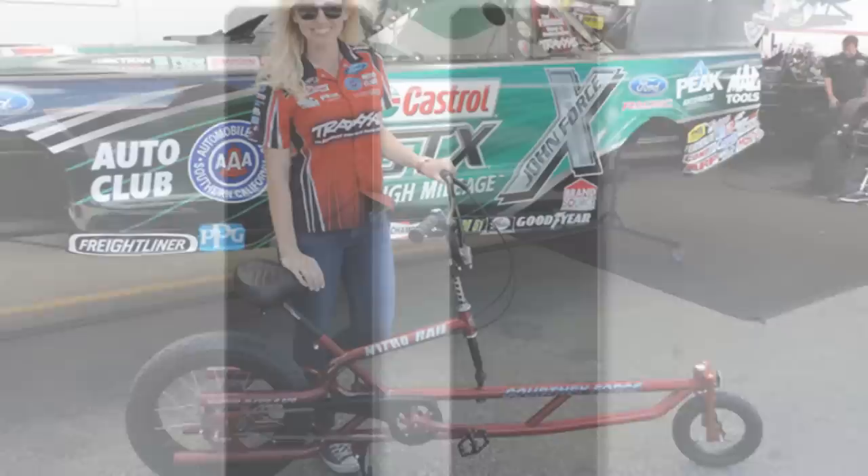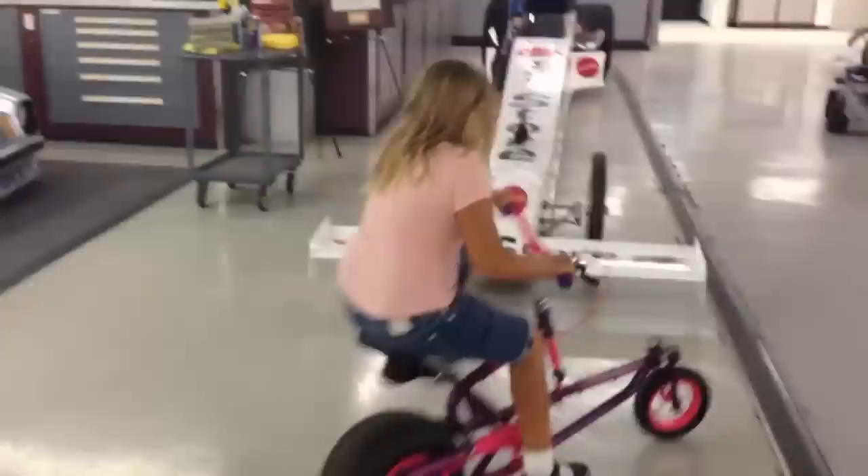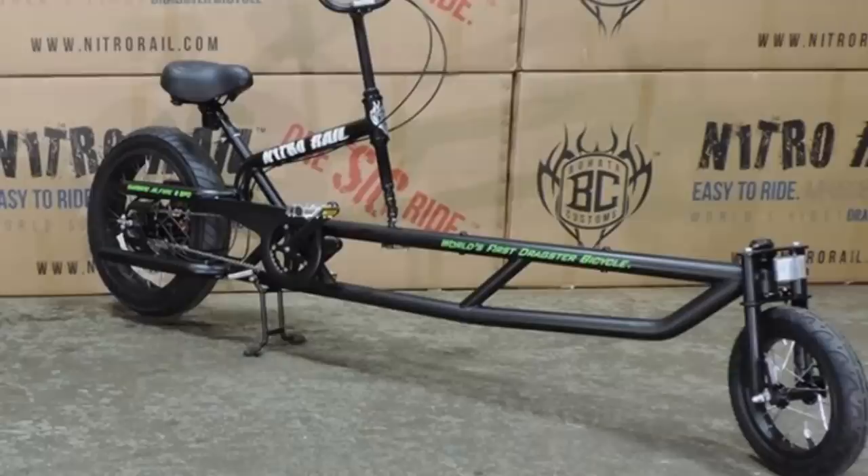Number 11. If you need the kind of bike that makes people do a double-take, then the dragster-styled Nitro Rail is the bike for you. Even though it looks completely different than any other bike, it behaves in just the same way with no sacrifice to the power of the bike. The bike has a 68-inch wheelbase, and there's a full-sized adult model and a kid-sized micro rail model as well. The full-sized Nitro Rail costs $1,000 and the kid size is $400.